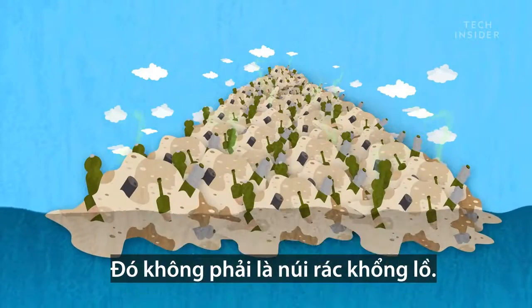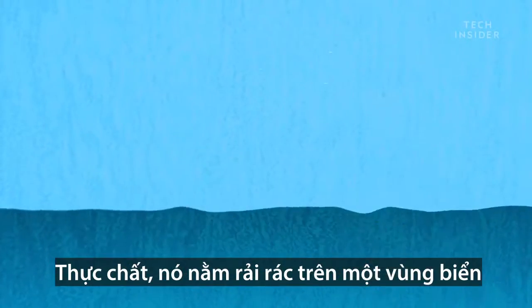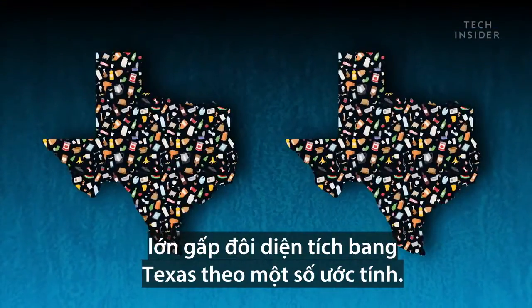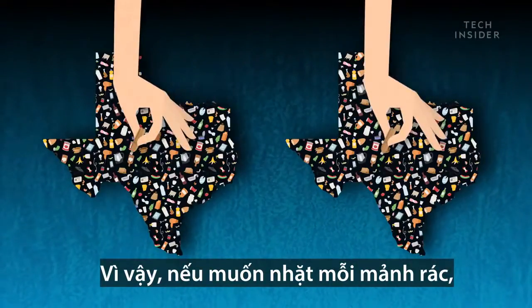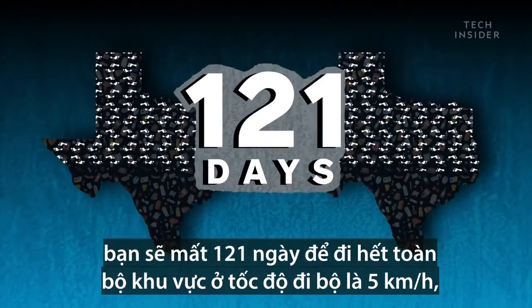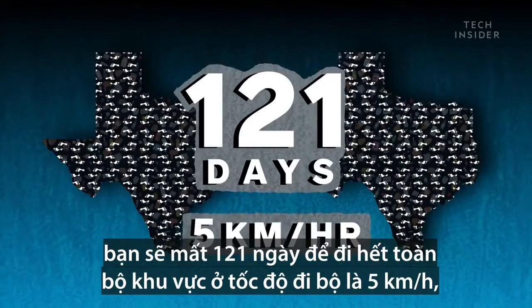But don't let the name Great Pacific Garbage Patch fool you — it doesn't look like a giant mountain of trash at all. It's actually scattered over a region of ocean that's twice the size of Texas, according to some estimates. So if you wanted to pick up every piece of plastic, it would take you 121 days at a walking pace of 5 kilometers per hour to cover the entire area.